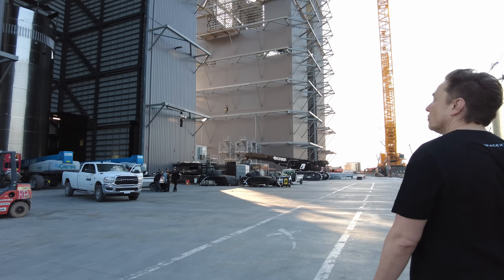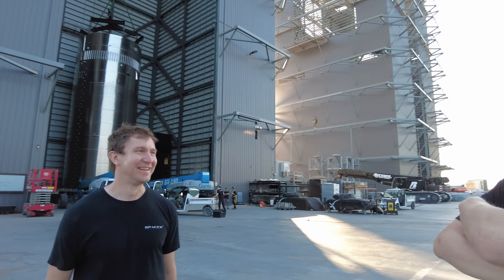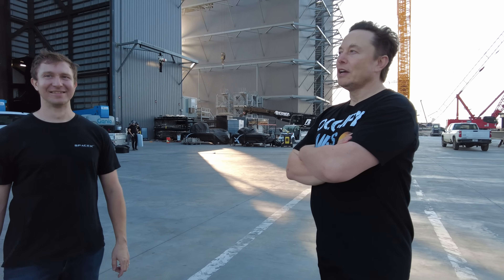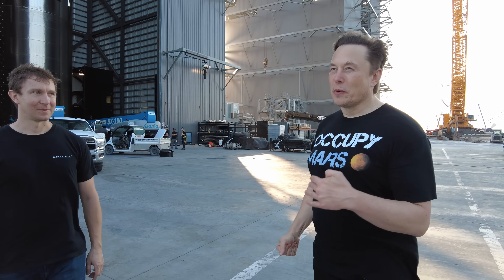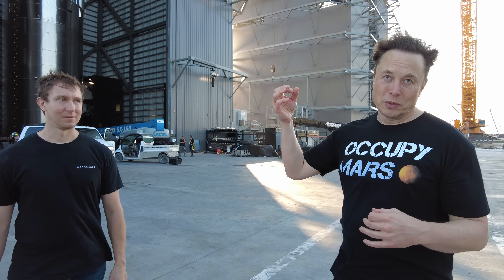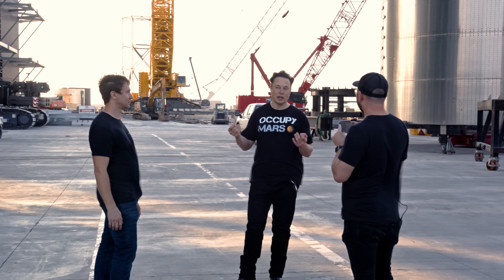Why are you still sticking with grid fins instead of a more traditional stabilator or canard? This is a frequent topic of conversation — our optimization right now is getting to orbit. We know how to use grid fins from Falcon 9. Grid fins are much more consistent than flaps as you go from hypersonic to supersonic to transonic to subsonic, through these different Mach regimes. They're much more consistent than a wing or a 'wingy thing.'